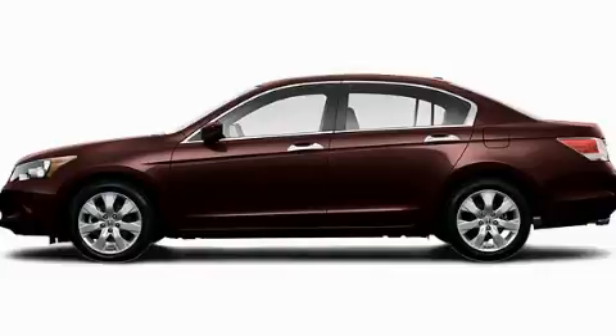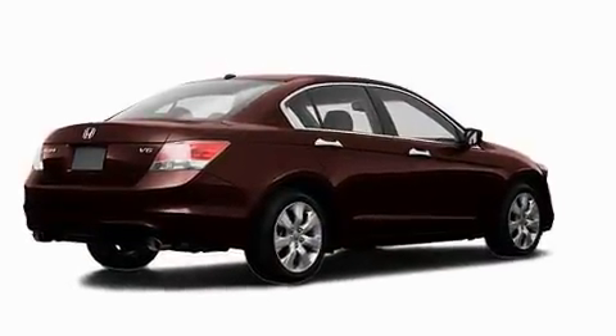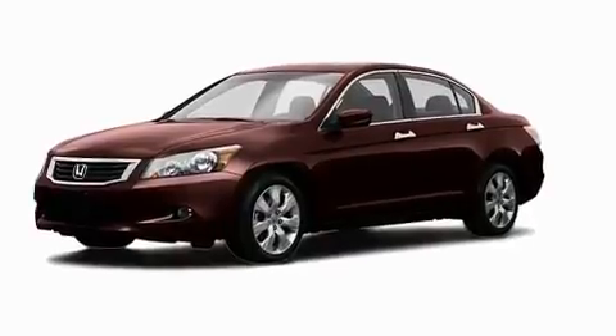This is a 2008 Honda Accord. Its top features include a power moonroof, a heated passenger seat, heated side view mirrors, a low tire pressure indicator, and an anti-lock braking system.